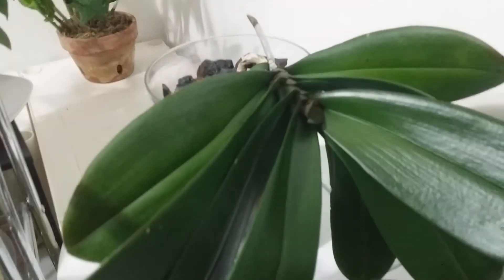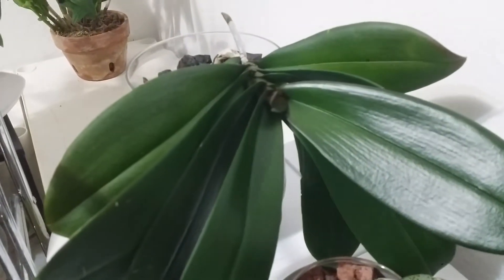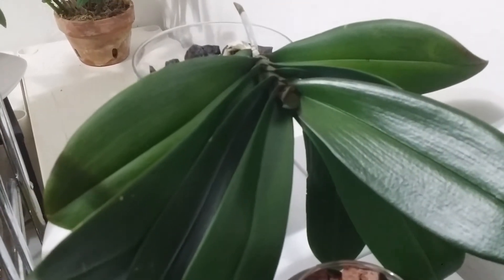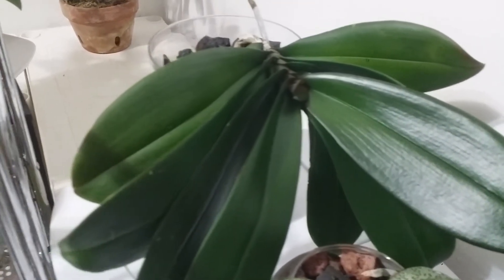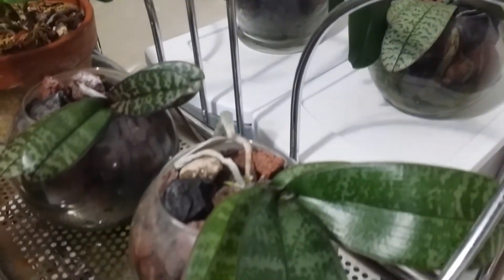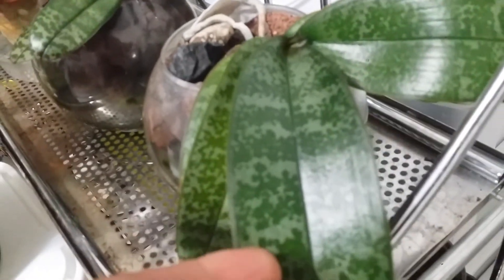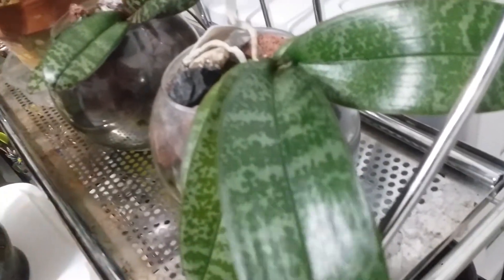Behind the plant is a hybrid Phalaenopsis that has no ID. Next to them are my other two species orchids — this is a Phalaenopsis schilleriana that I purchased from orchid web and orchids.com.